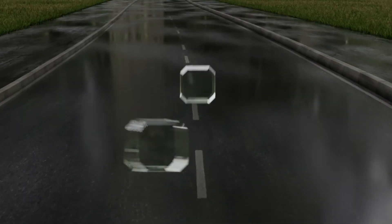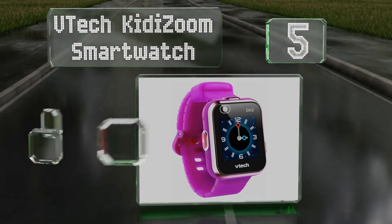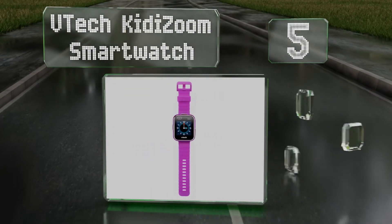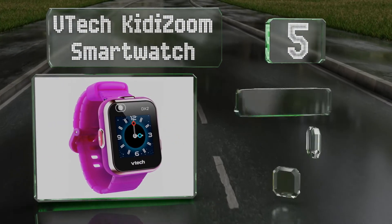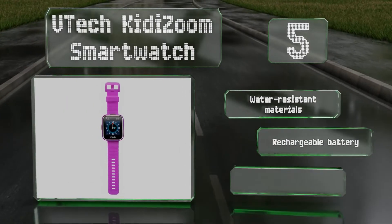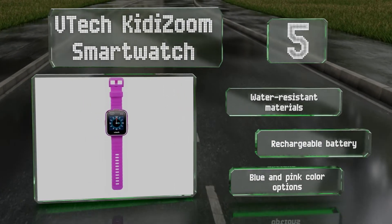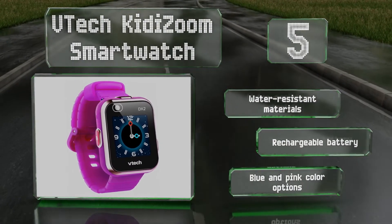Halfway up our list at number 5, your tween will look super trendy wearing the Vitek Kitty Zoom smartwatch. It boasts a touchscreen, two cameras — one for selfies of course — a motion sensor and more. Plus its silicone strap with buckle closure is comfortable to wear all day long. It's made of water-resistant materials with a rechargeable battery. There are blue and pink color options.